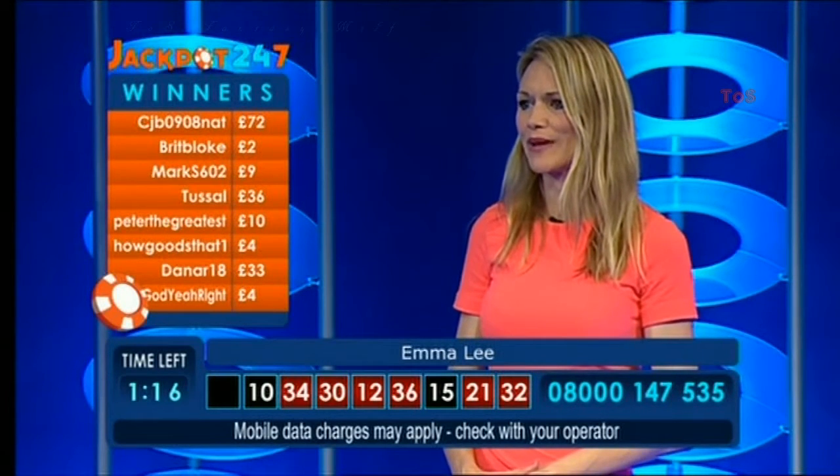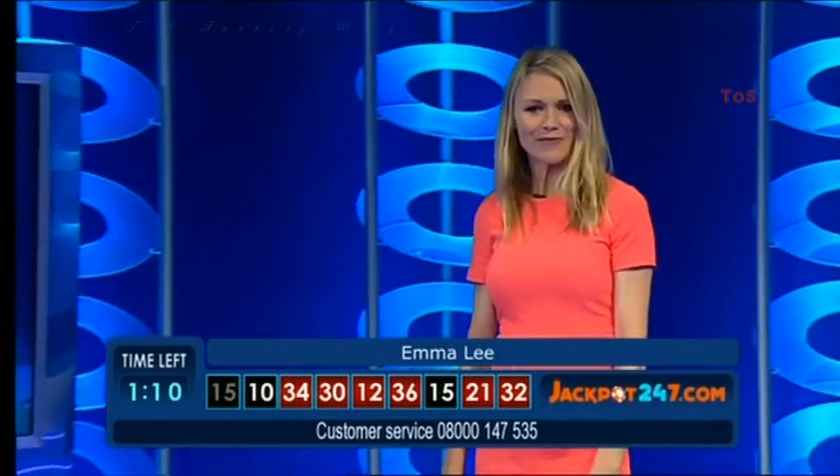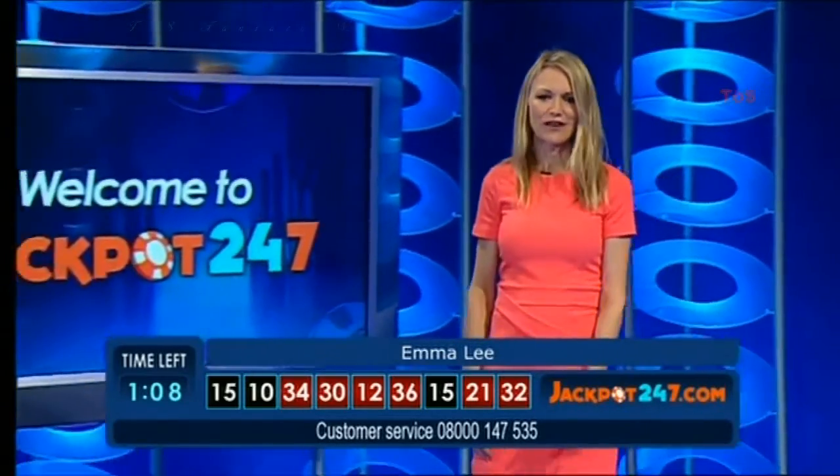Thank you so much to Steve. He'll be back soon — you'll just have to hold off, but he'll be back. Up here we've got Simon Kelly with a win. We've got Brit Bloke coining £2. Chiselle has won £36. We've got Peter there who's won £10. How good's that — a win and many more of you. So welcome along.